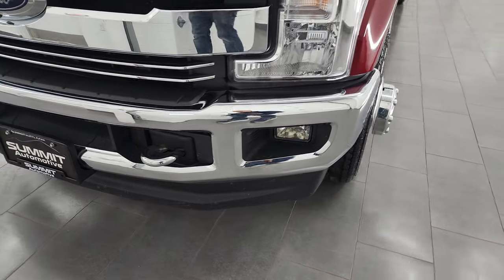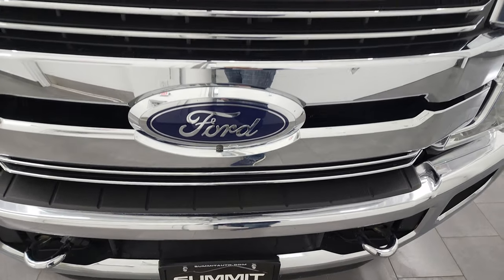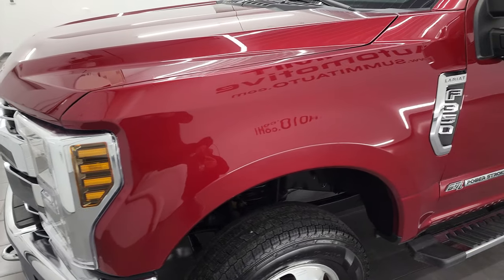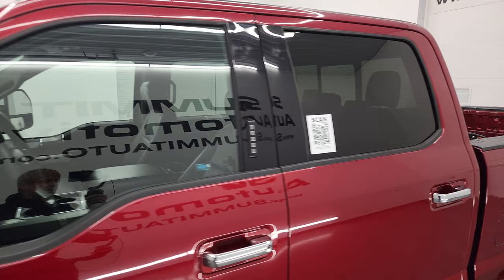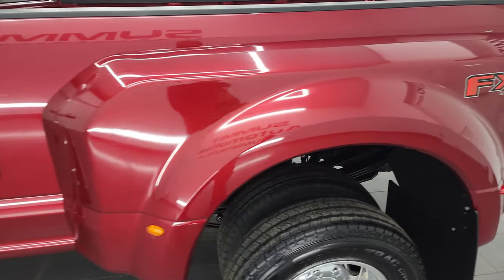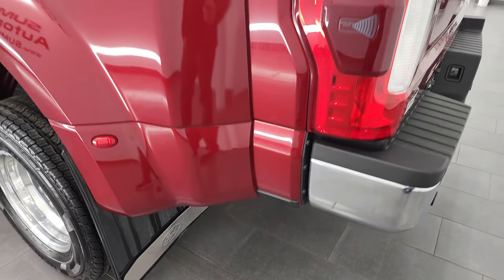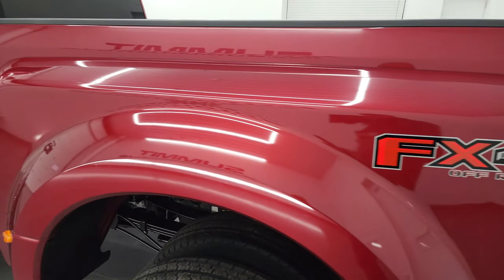I'm going to go all the way around in this video — inside, underneath, start it up and take a look under the hood. Ruby red metallic is the color, and hopefully from this HD video you can get a good idea of the overall quality and condition of this vehicle. I shoot all my videos in 4K, so if you have HD capabilities, turn them on now — it's your best way to check out the quality, condition, options, and cleanliness of the vehicle before seeing it in person.